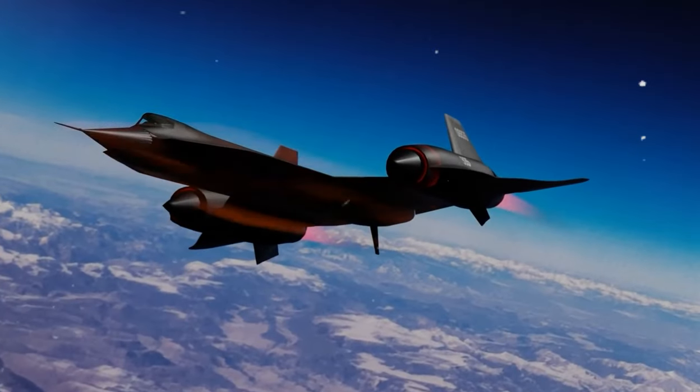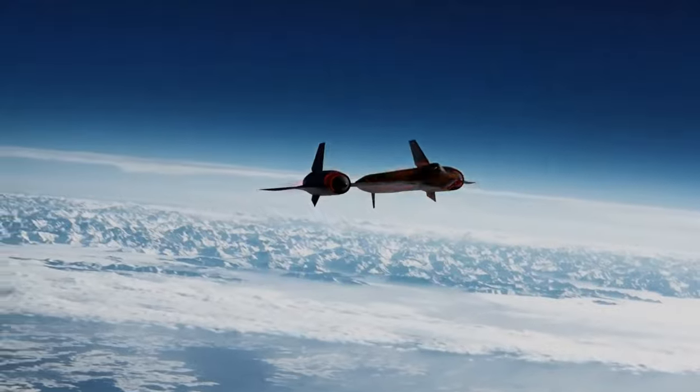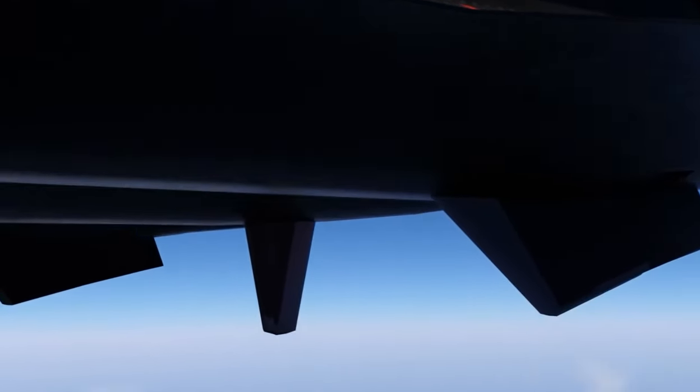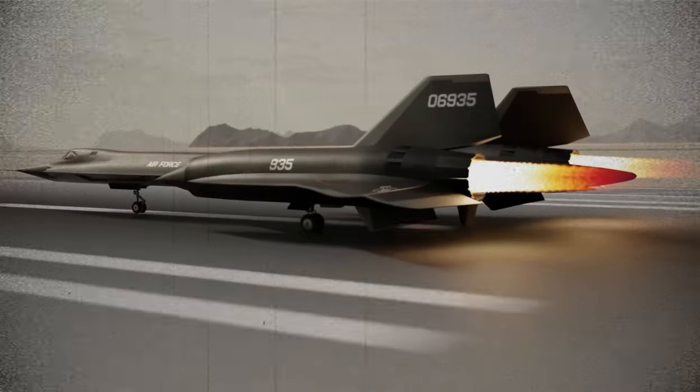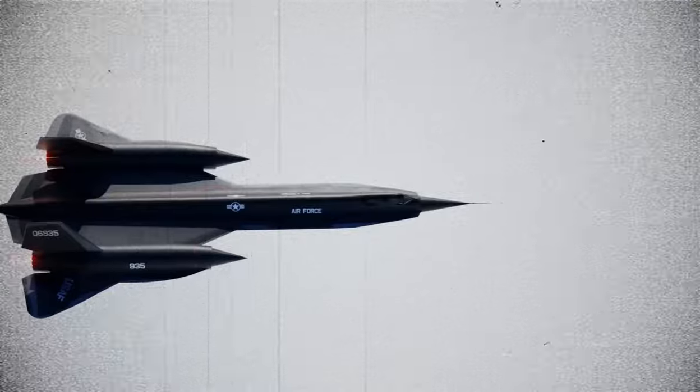Although the YF-12A was never put into production, it was a key part of the development of the SR-71 Blackbird. The Blackbird, which was built to replace the A-12, was similar in many ways to the YF-12A, including its high speed and advanced technology.